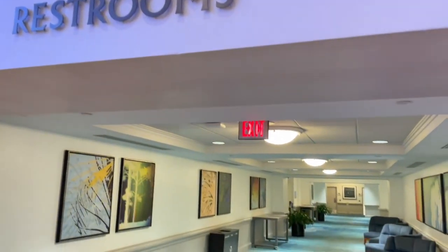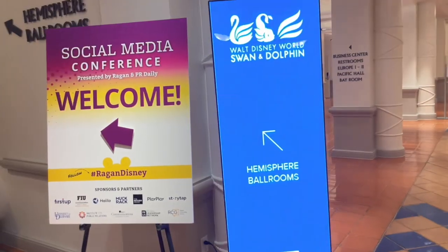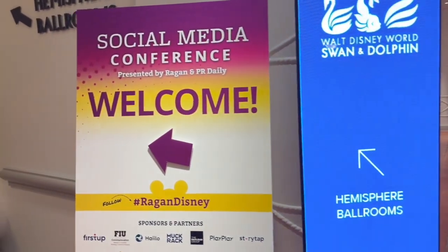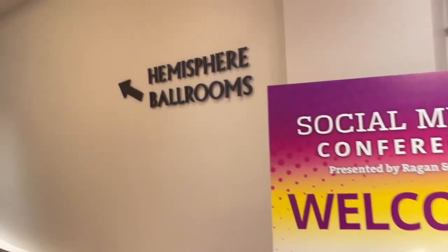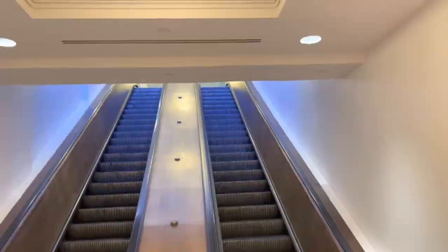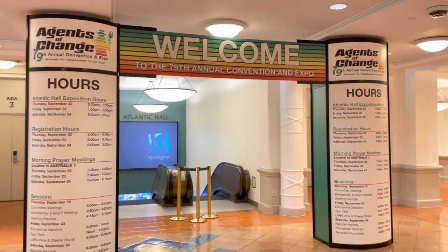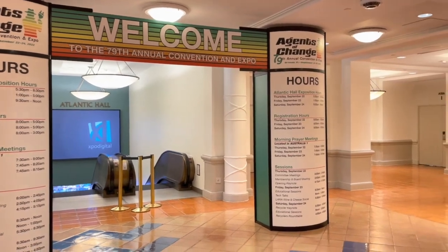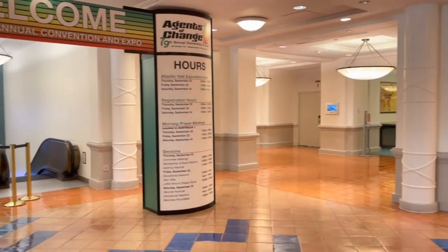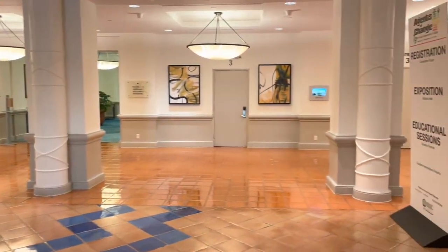Let's talk about the amenities. The Swan and Dolphin and the new Swan Reserve all have over 360,000 square feet combined of convention halls, ballrooms, and meeting rooms to accommodate groups of various sizes for a variety of events. There were several conferences and conventions going on at these hotels, in addition to the work conference that I was attending.